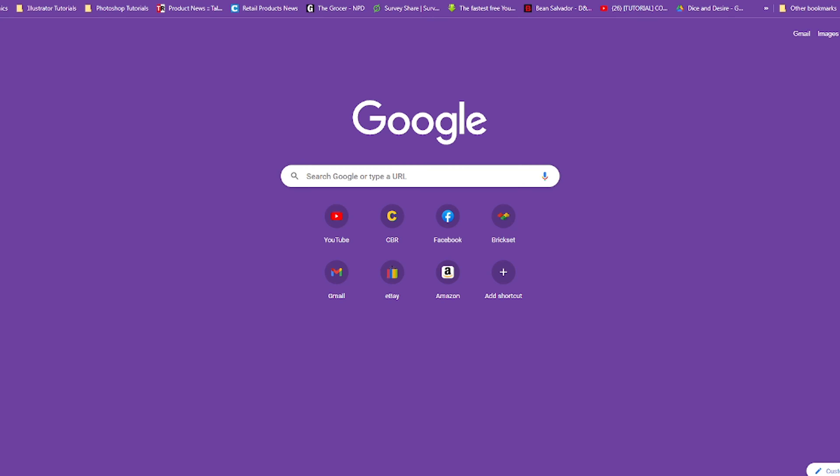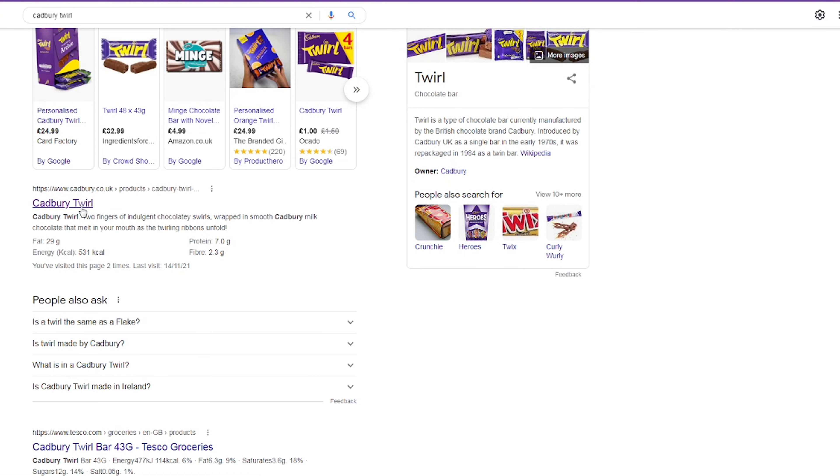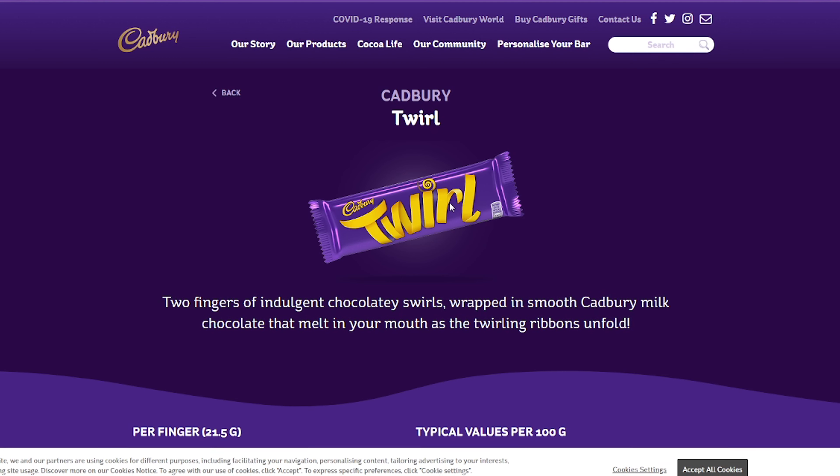So before I open this — it's already opened because Claire's been eating them — before I eat one of these bars and investigate for myself, let's just have a quick look to see if we can do some further investigation. We need to check the internet for Cadbury Twirl. Let's go on the web.